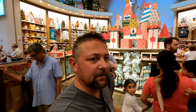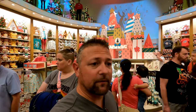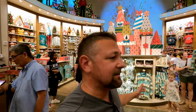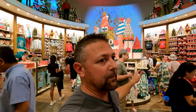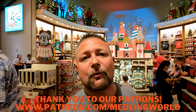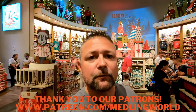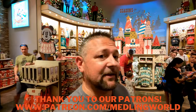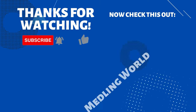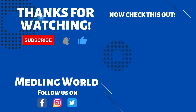Guys, thank you so much for watching Meddling World today. I hope you enjoyed the vlog here from World of Disney with all the Christmas merch. We'll be back probably the end of the month, beginning of December, and I'll show you everything they add to this — because I guarantee there will be more merch. They keep bringing it in and we'll be here to show it to you. Please take a moment to subscribe if you haven't yet. Thank you to all our Patreons. And last but not least — see ya!